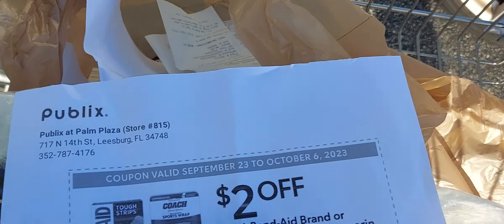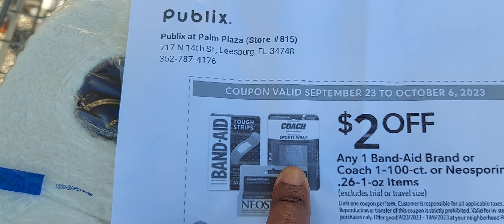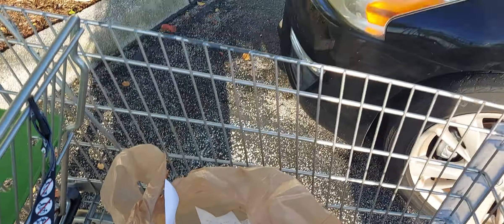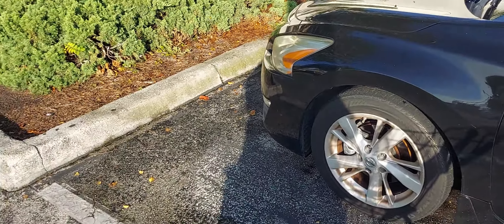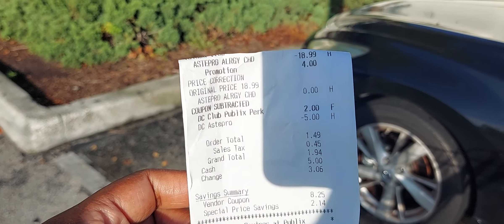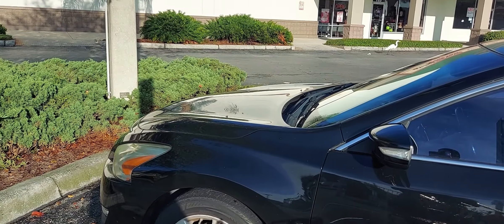As you can see, the Coach product right here does not have 'one' on it — it's a sports wrap. Because of that little hiccup, I actually paid a dollar and 49 cents plus tax, which is $1.94, for the Sparkle paper towels.